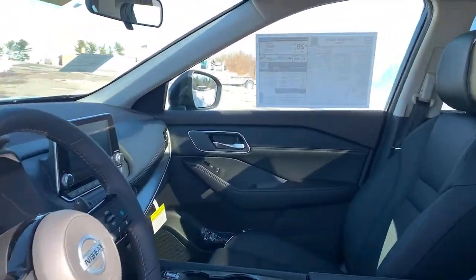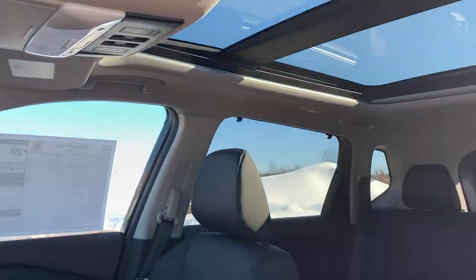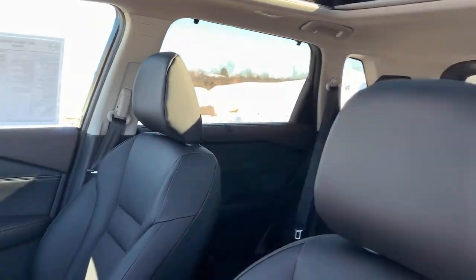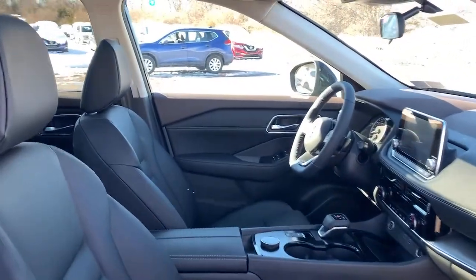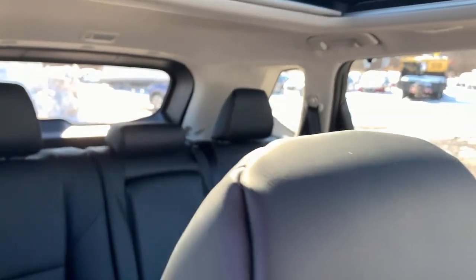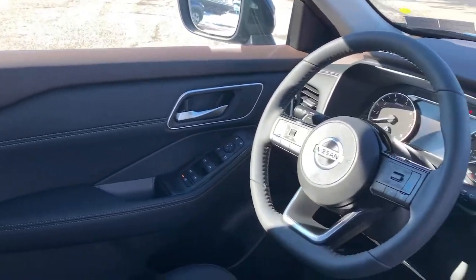The following are some of this vehicle's highlighted options: keyless entry, all-wheel drive, heated mirrors, lane-keeping assist, remote engine start, adaptive cruise control, keyless start, satellite radio, backup camera, power driver's seat.